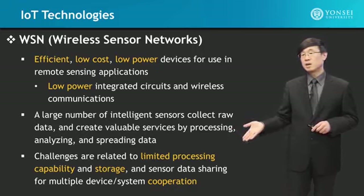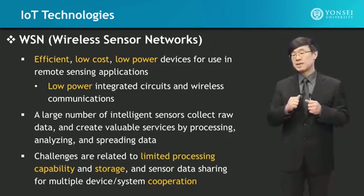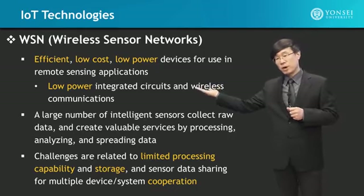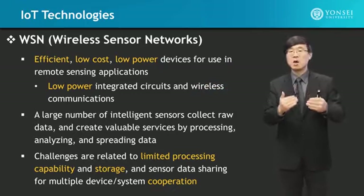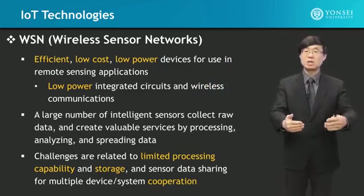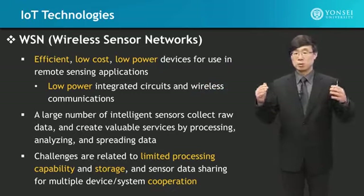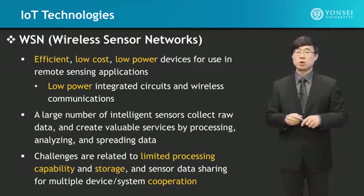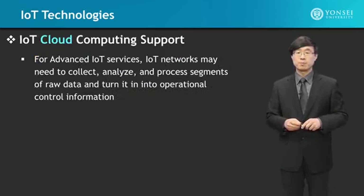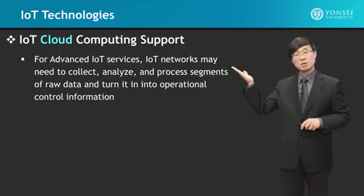IoT will sense data, send it somewhere, and then a control signal needs to come back, and a reaction needs to be made — to block something, to open something up, to control the temperature, or something like that. That is why cloud computing support is needed.